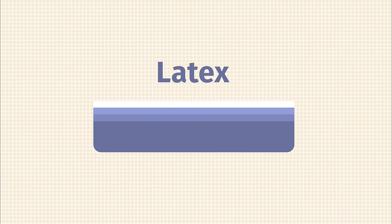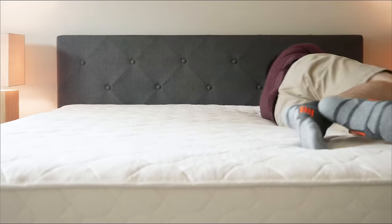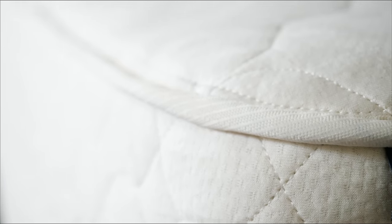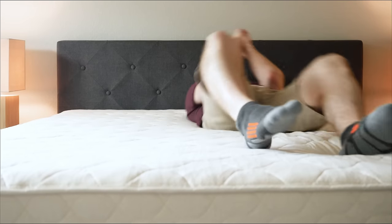Then we have latex mattresses. Many are made from all-natural latex, making them eco-friendly and better for the environment. Latex is very supportive and more responsive than memory foam — it's easier to move around on. It's also more breathable than memory foam, so you won't sleep as hot. Lastly, it's a very durable material. It might cost a bit more, but it should be a longer-lasting investment. If you want something eco-friendly, easy to move on, breathable, and long-lasting, check out a latex mattress — but keep the price in mind.